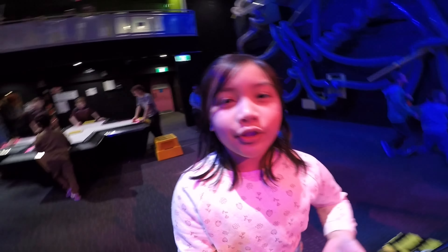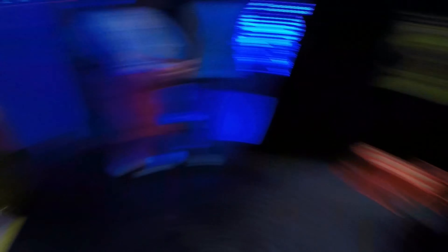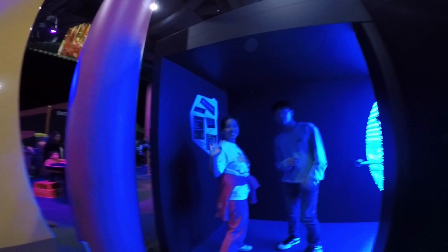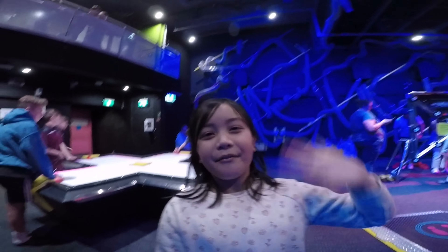Now I will introduce you to my family. This is my mummy. And my brother. This is my dog. Okay. Bye for now.